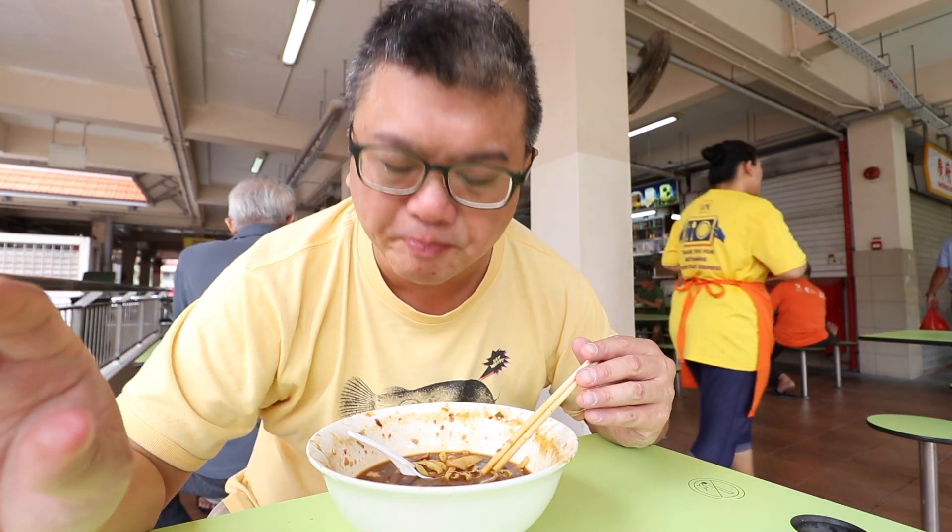I've actually counted the no hiang pieces — in the $5 portion you get about five or six pieces. The fish cake also gives you about four or five fairly sizable pieces. For the braised pork, bearing in mind the pieces are about the size of a pinky finger, you also get about five or six pieces. Not too bad.